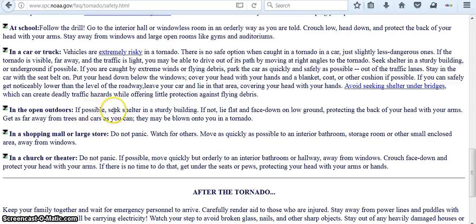In the open outdoors: if possible, seek shelter in a sturdy building. If not, lie flat and face down on low ground, protecting the back of your head with your arms. Get as far away from trees and cars as you can — they may be blown onto you in a tornado. In a shopping mall: do not panic, watch for others, and move as quickly as possible to an interior bathroom, storage room, or other small closet area away from windows. In a church or theater: do not panic — get under the seats or pews protecting your head with arms and hands.